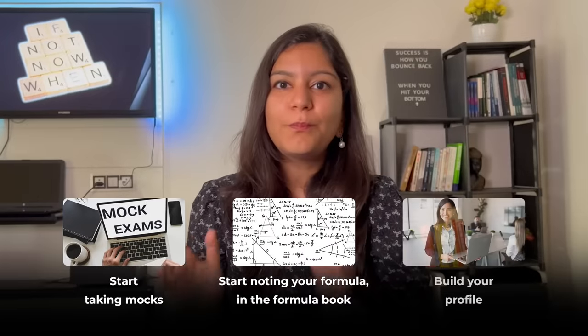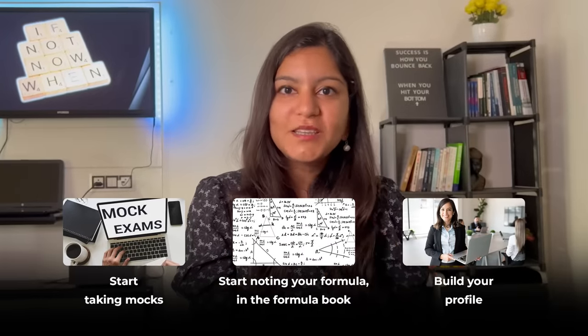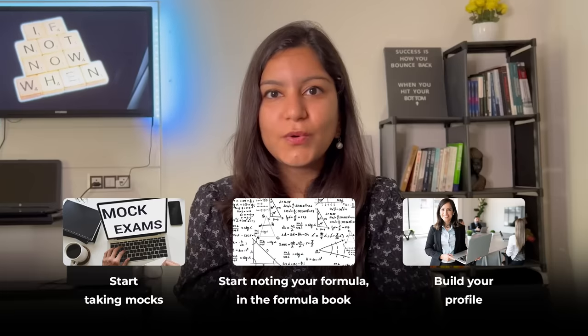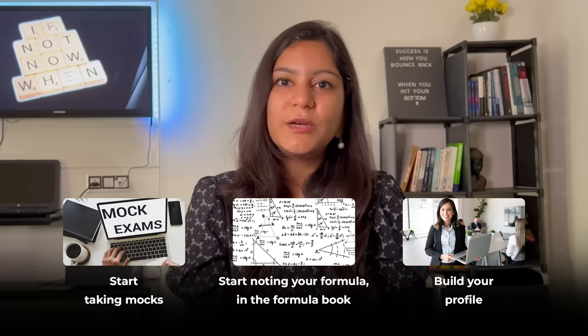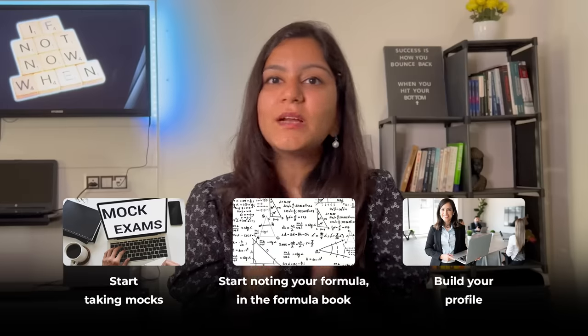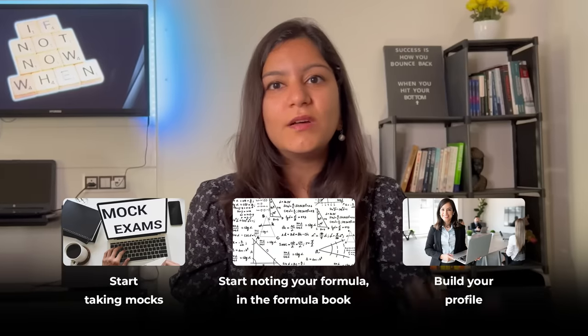The final reminder is building your profile. Even if you clear the CAT exam, if your profile is not strong, it will affect your interview chances. Summer vacation is coming up — if you're in college, try to do an internship. If you don't have enough time, at least take courses to build some skills. I've also released some free courses starting in April, which I'll link here. Try to build your profile as much as possible alongside your CAT preparation. I hope this video helps you guys — thank you so much for watching.